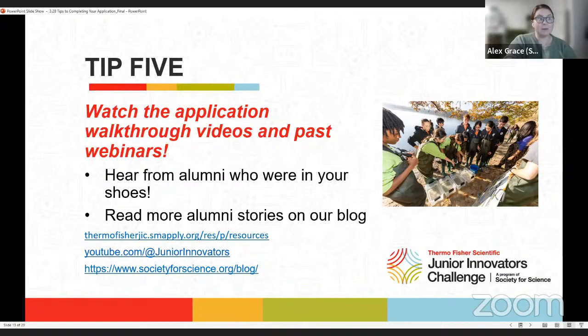Tip five: the application asks about your project, your interests, and critical thinking skills. We have created videos to walk you through each section, which you can find on our YouTube channel and in the resources tab of the application. Our YouTube page also has blogs from former alumni. Many alumni felt just as unsure as you might feel now, but it's worth applying — you'll never know if you don't try. Stay tuned for a new alumni webinar later this spring. You can also find blog posts on the Society website under Press Room; note that most will reference the competition's former name, Broadcom Masters.